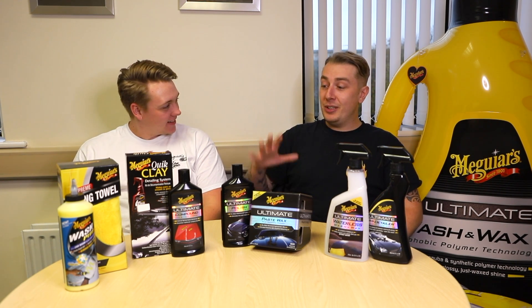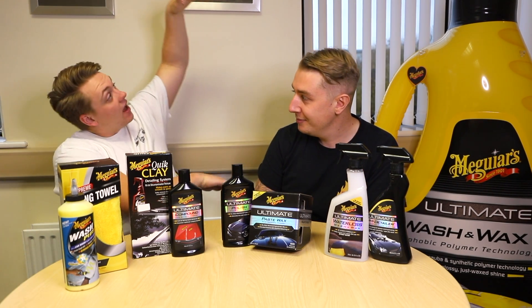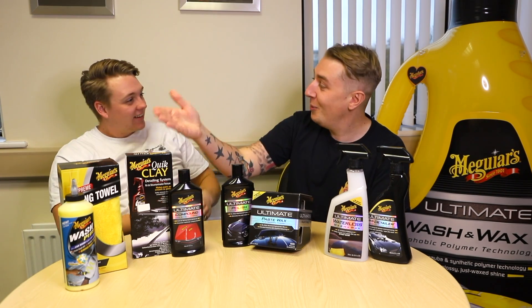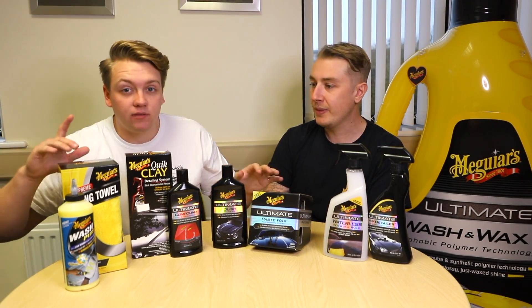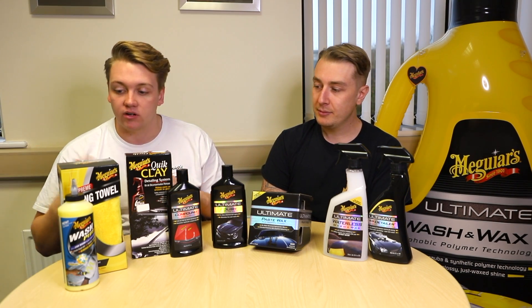So we're going to cover the five steps to perfect paint. The five steps are: washing, clean and prep, polish, protection, and then step five, maintenance. I've got a couple of products out as an inkling of what we might use later on in the series.